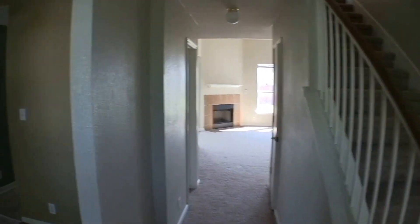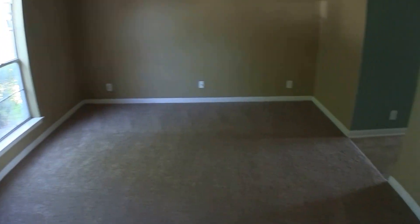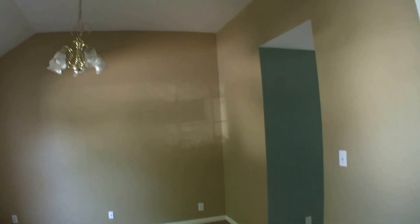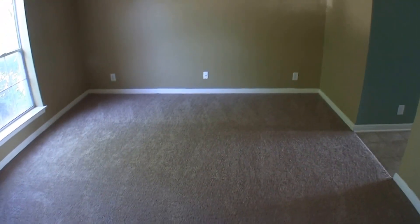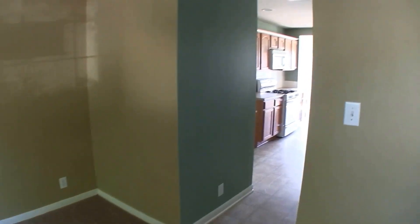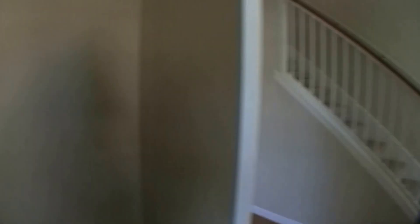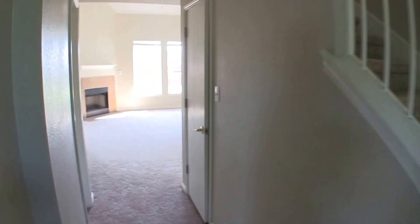We have the option of going straight or turning left. If we turn left, we have a formal dining room — or it could be a formal living — but I think it's really a formal dining room because it's right off of the kitchen. It has a really high ceiling, carpet, and paint. Everything in the home really is in great condition. Continuing into the home, to the right we have a little storage underneath the staircase.